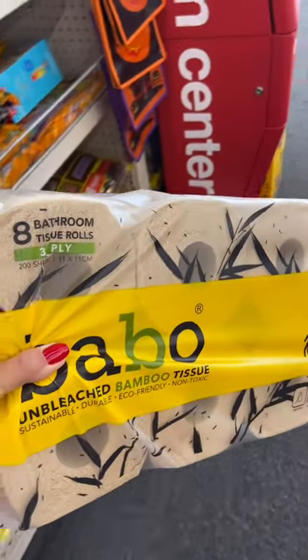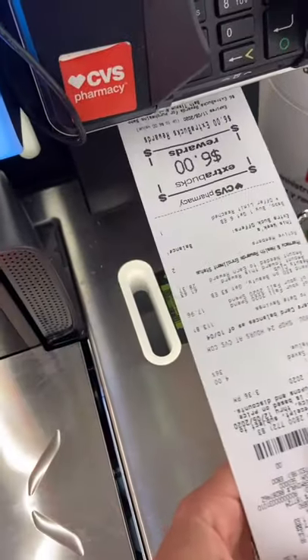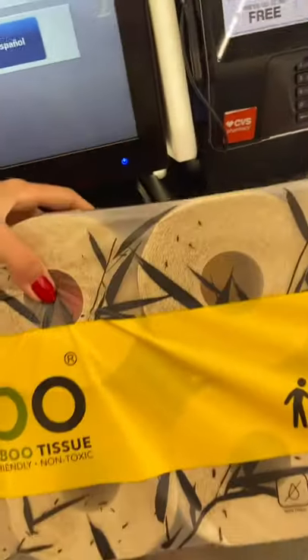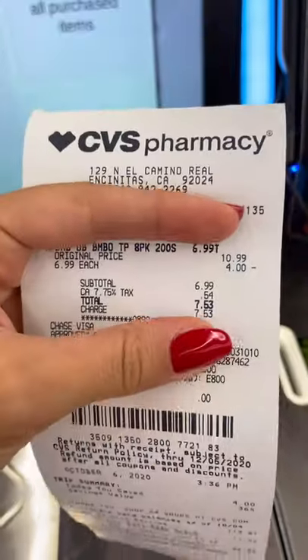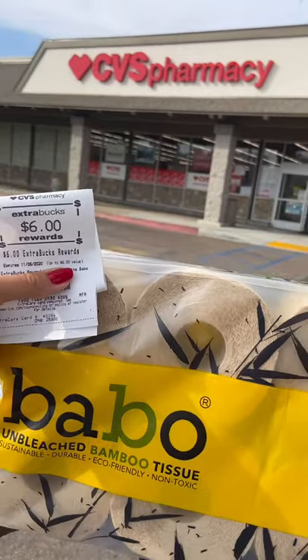It's on sale this week for $6.99. The promotion this week is buy one, get $6 back in ExtraBucks — the limit for that is one. So you pick one up for $6.99, you pay $6.99, but you get $6 back in ExtraBucks which you can use in a future transaction like money.